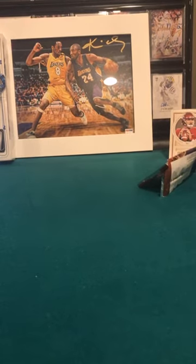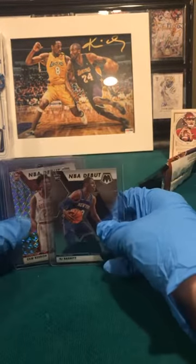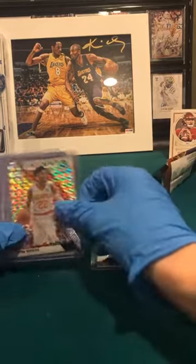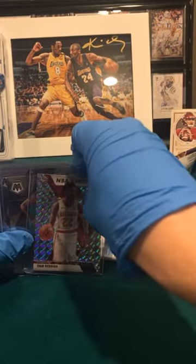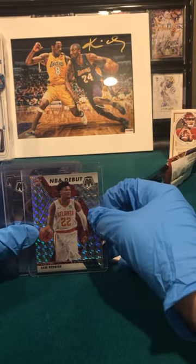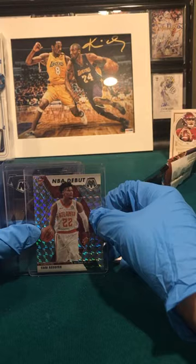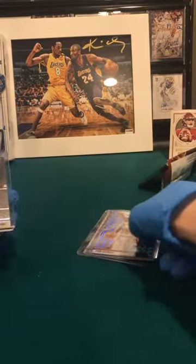Let me sleeve the RJ and the Cam Reddish right now. That was a really good break for two boxes with all those rookies. We got the RJ rookie — that goes to Spencer Wex, that's a great card. Cam Reddish rookie NBA debut — where's the Hawks? Hawks is Spencer Wex too. Wow, so Spencer Wex with two RJs and the Cam Reddish.